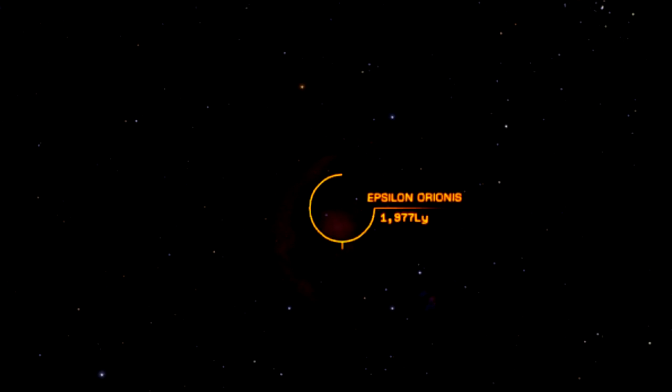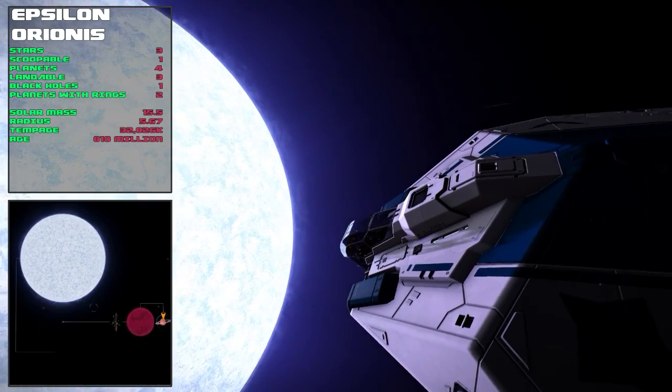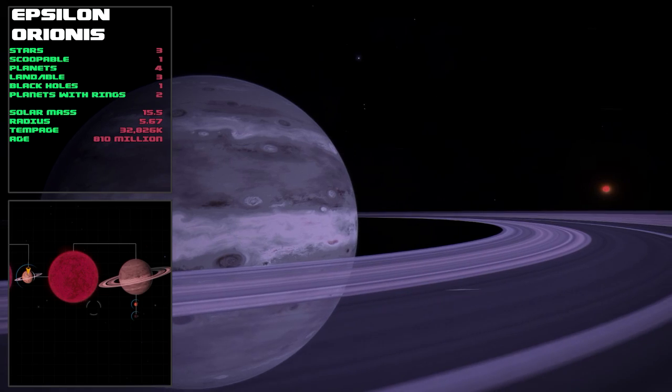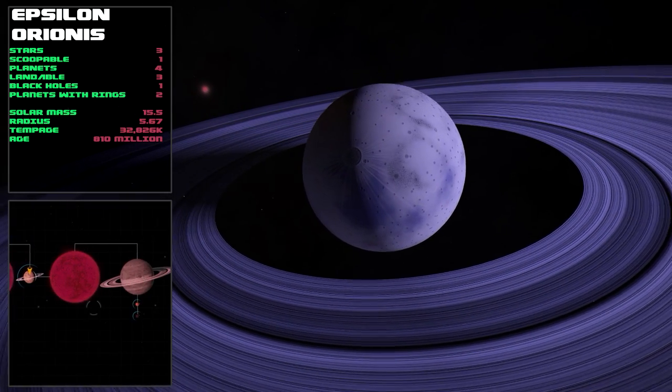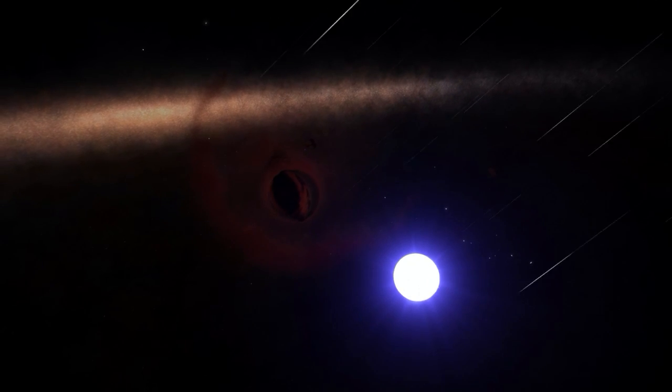The last star on our list is Alnilam, also known as Epsilon Orionis, which is 1976 light years away. Alnilam is a class B blue-white star of about 810 million years old. There are three stars in total, one scoopable. Out of four planets, three are landable — one of them has a high gravity of seven g's. Finally, Alnilam also has a black hole.